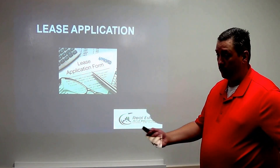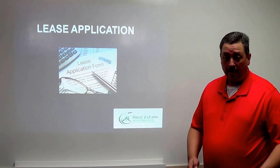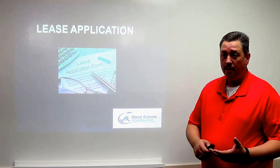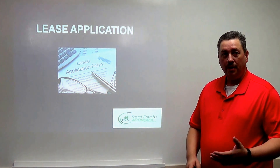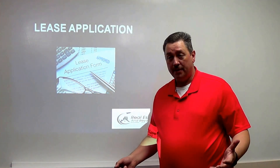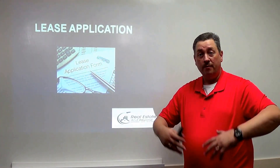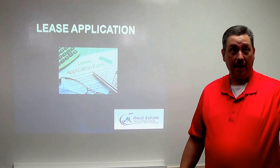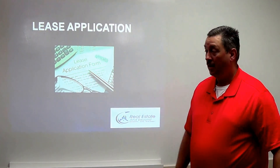Once you have a lease application, you do a background check. I use a system called PropertyWare — they're publicly traded and do everything, including a national background check. Because they're nationwide, if a tenant has rented anywhere else in the country, there's an extra page that asks prior landlords, 'Would you rent to this person again?' I recently had a tenant rent a North Phoenix property where the prior landlord confirmed they'd rent to them again. That's one of the advantages of working with PropertyWare.